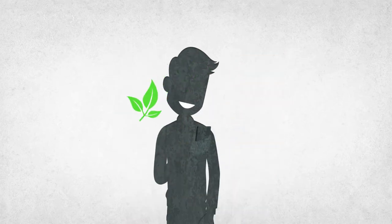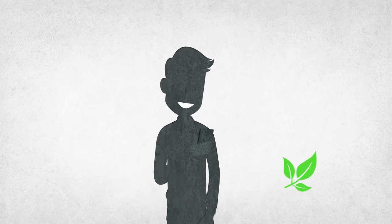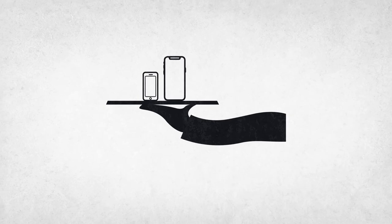Make your life easier. Help your employees out with superior customer experience, all while supporting environmental sustainability. Try Device Valet today.